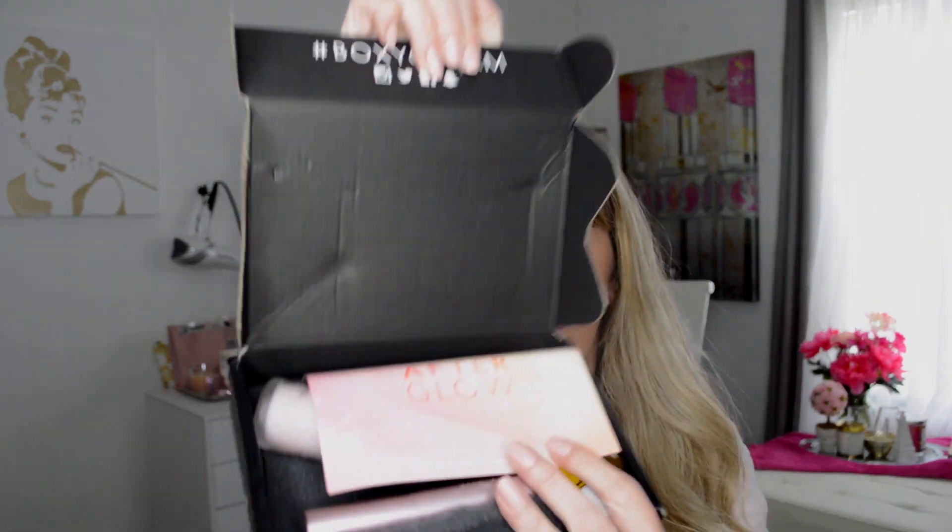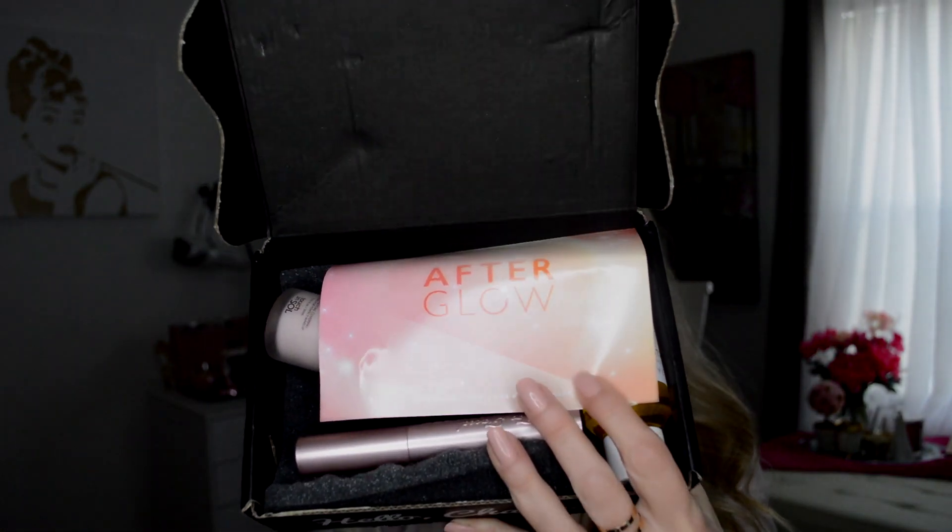Well, this just came in the mail like five minutes ago, so I'm throwing in a little bit of makeup. I'm always so excited to open these boxes, so let's go ahead and dig in. This is what the box shows me right when I open it — 'Afterglow' — this probably tells me what's in the box, but I'm not going to look at it. I'd love to just dive in.